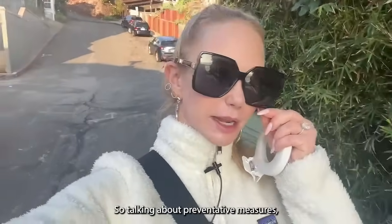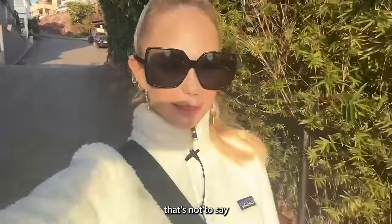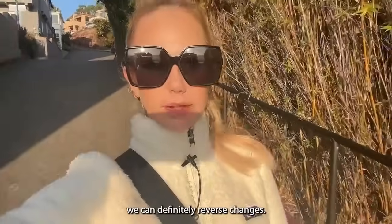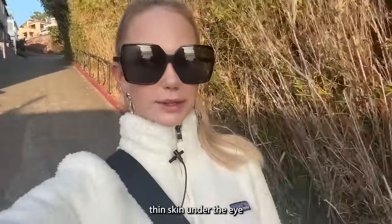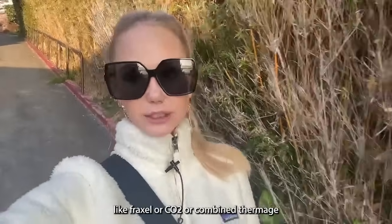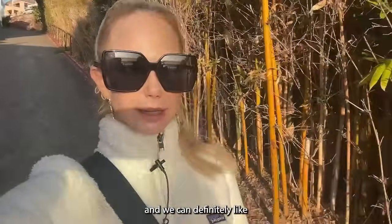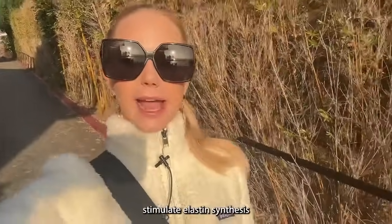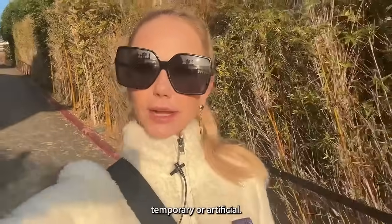Let's talk about preventative measures you can start as early as your 20s and 30s. But it's never too late — we can definitely reverse changes. Women in their 50s and 60s who have never done laser come to me with crepey, thin skin under the eye, and we do resurfacing laser treatments like Fraxel, CO2, or combined Thermage with Fraxel — which we call Thermafrax — and we can turn it around. Anything that stimulates collagen and elastin synthesis and your body's own regenerative processes is always a much better option than surgery or filler.